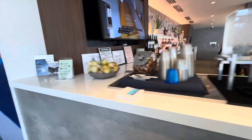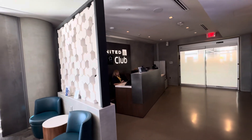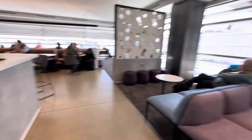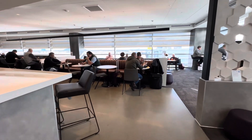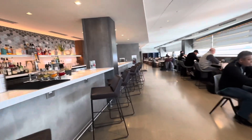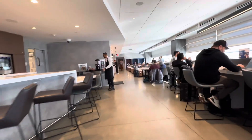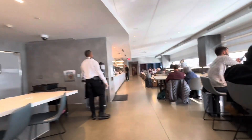Again, some water, nuts, fruit. Check-in desk over here. Now, a lot of comfortable seating spaced out well. This is a popular lounge and I think you'll see why when you see some of the things offered here, but it's certainly one that is not overwhelming.